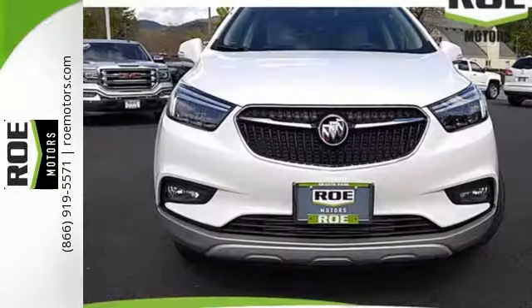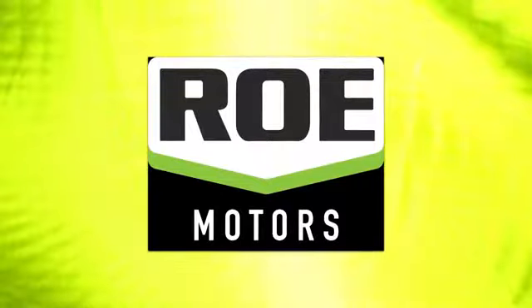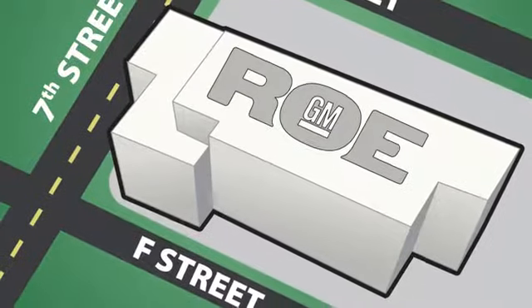Bring your friends and your goods in this accommodating and crisp looking compact SUV. Come join our family today. We're conveniently located at 201 Northeast 7th Street in Grants Pass, Oregon — just a half hour from Medford.